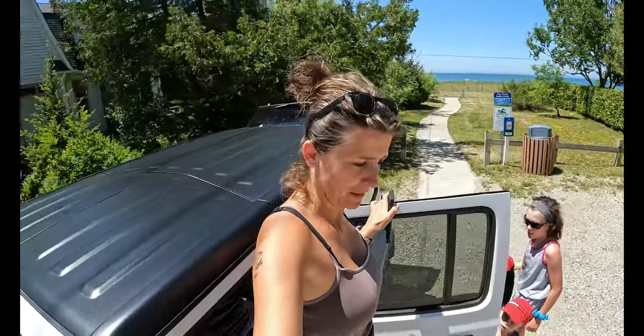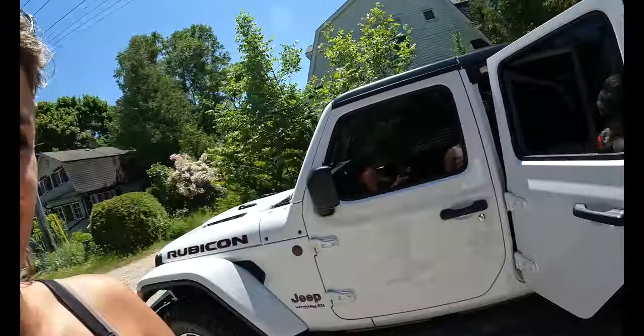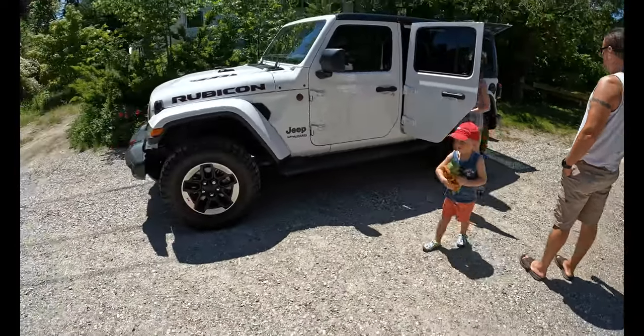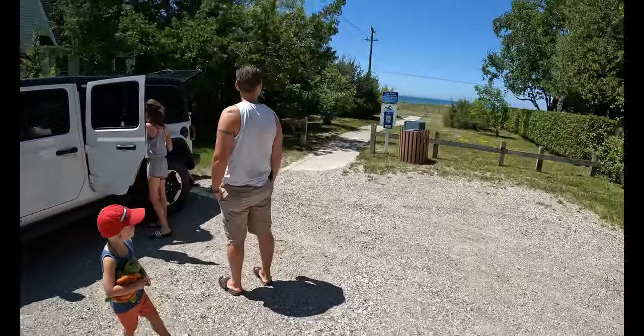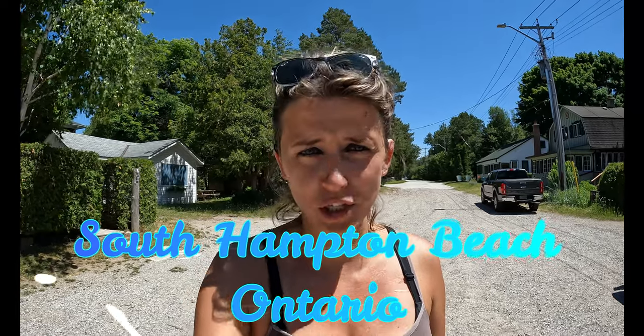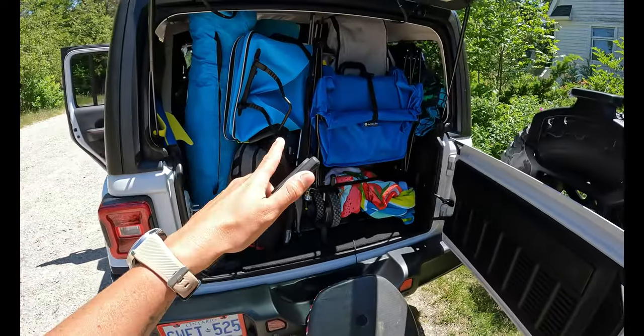We have arrived! And we got a turtle! Here is the beach access. Now I'll tell you guys where we are — it's Southampton Beach. We're not at the main point, we ventured off because there's a secret here. There's a little park and it's closer to Chantry Island. Now we just gotta get all this stuff out.